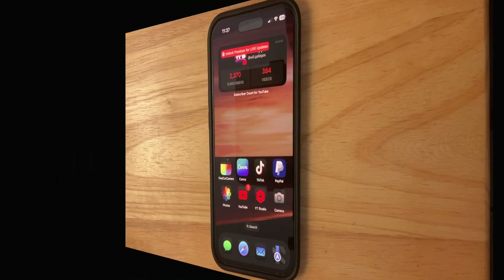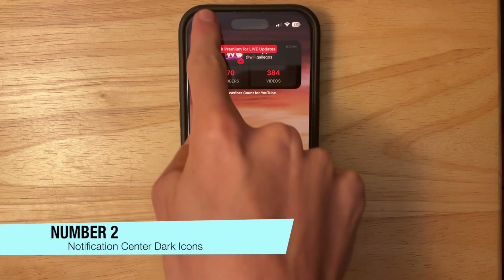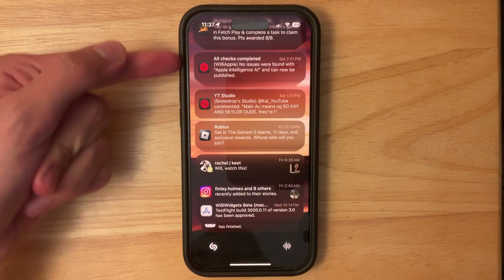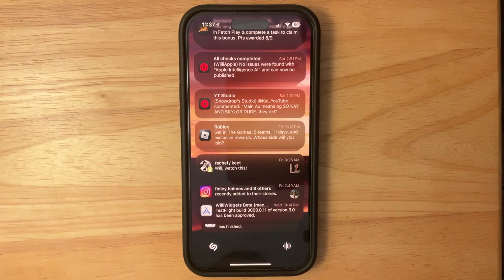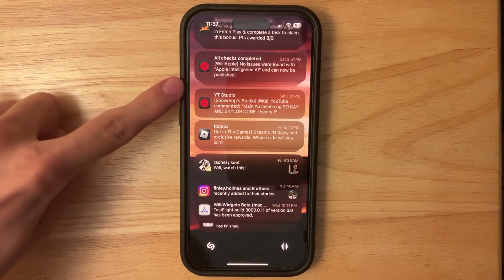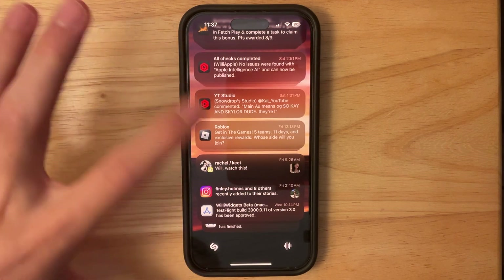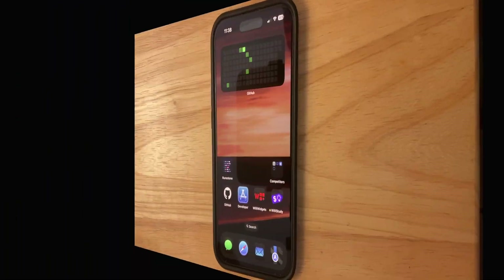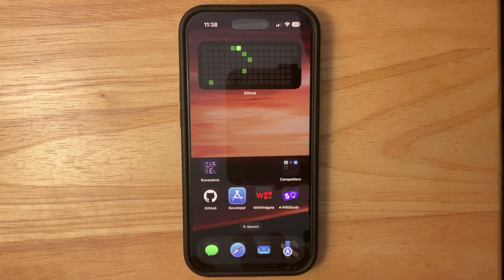The next change has to do with your notification center. Going into the notification center, you'll notice we now have dark mode icons inside it, which looks a lot nicer. As people now know, these dark mode icons are the app icons they should be seeing on the home screen as well, which looks really nice.